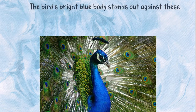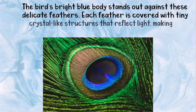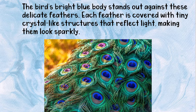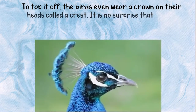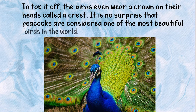The bird's bright blue body stands out against these delicate feathers. Each feather is covered with tiny crystal-like structures that reflect light, making them look sparkly. To top it off, the birds even wear a crown on their heads called a crest. It is no surprise that peacocks are considered one of the most beautiful birds in the world.